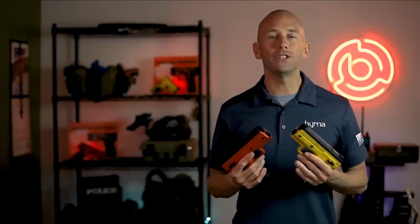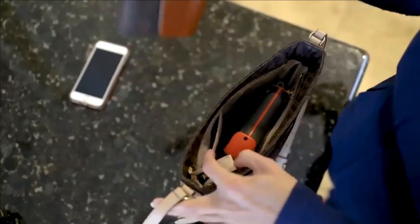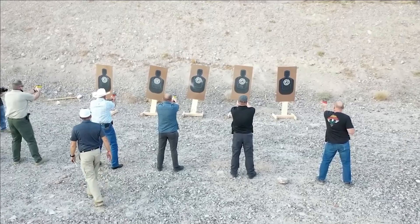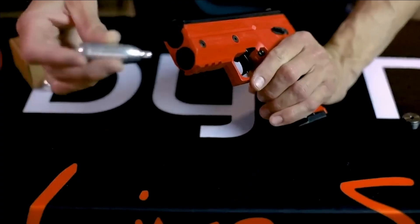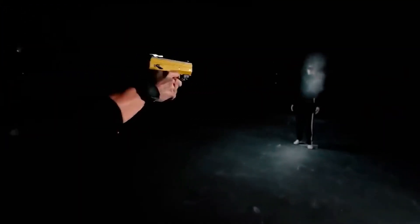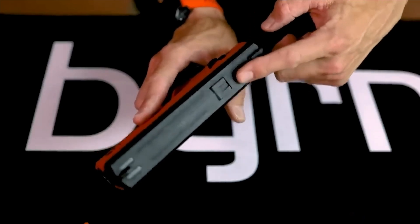Burner HD. With a purposeful slogan of preserving lives without endangering any, the Burner HD stun gun epitomizes the fusion of efficacy and non-lethal functionality. While HD signifies its intended use for home defense, this compact weapon can be carried anywhere without hassle. In comparison to rival stun guns, the Burner HD boasts a remarkable reduction in size, ranging from 20 to 48 percent smaller.